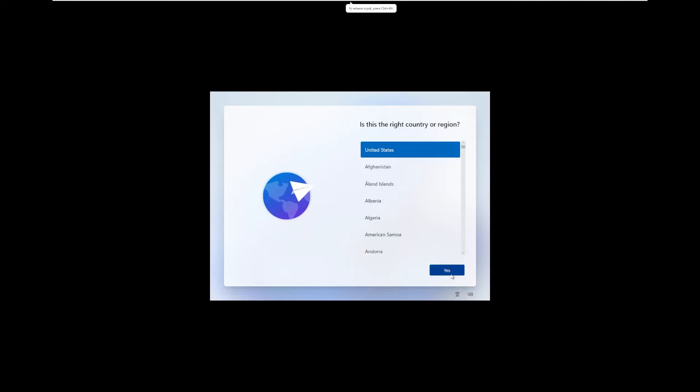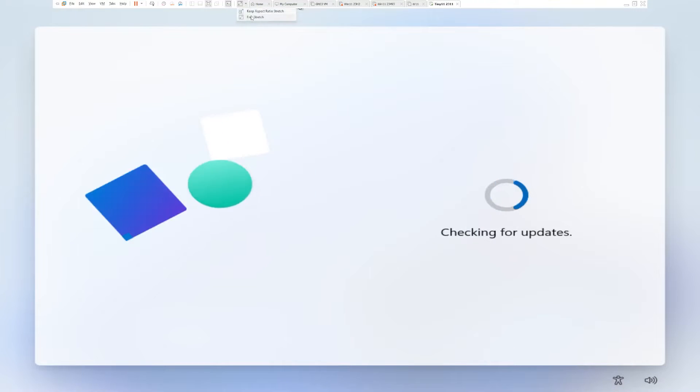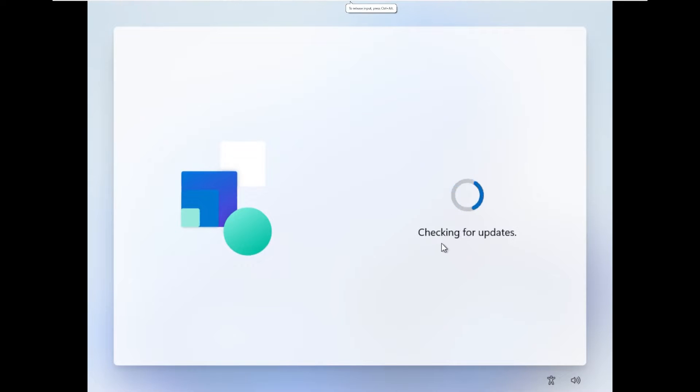And here we are inside of Tiny11 2311 — that is a tongue twister. It is going to take us through the regular Windows 11 setup. Unlike the original version of Tiny11, but like recent versions, this supports Windows updates. The original version had that disabled, so I'm really happy to see that. NTDev has really come a long way — from the original Tiny10 to now, this is actually becoming a viable option to use on a daily basis, especially because of those updates that keep it secure.